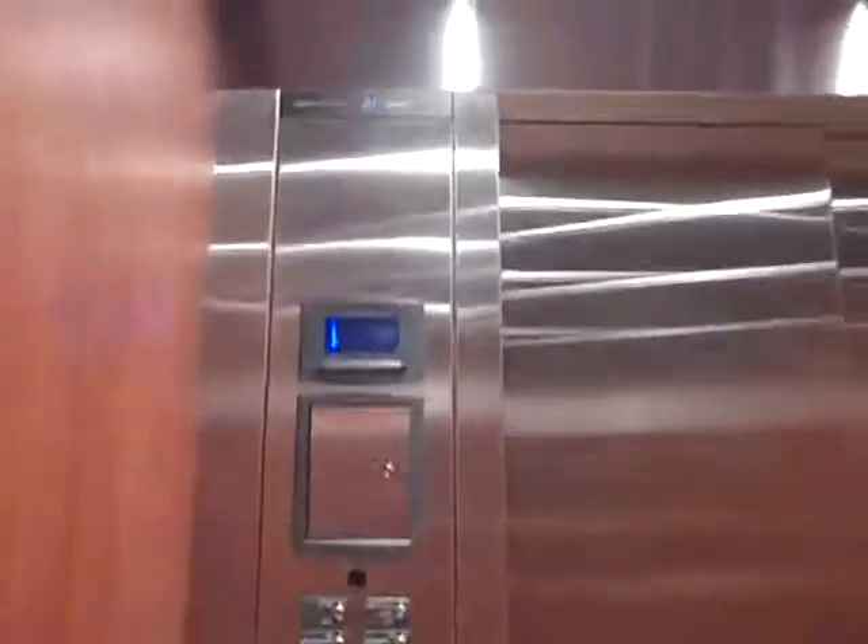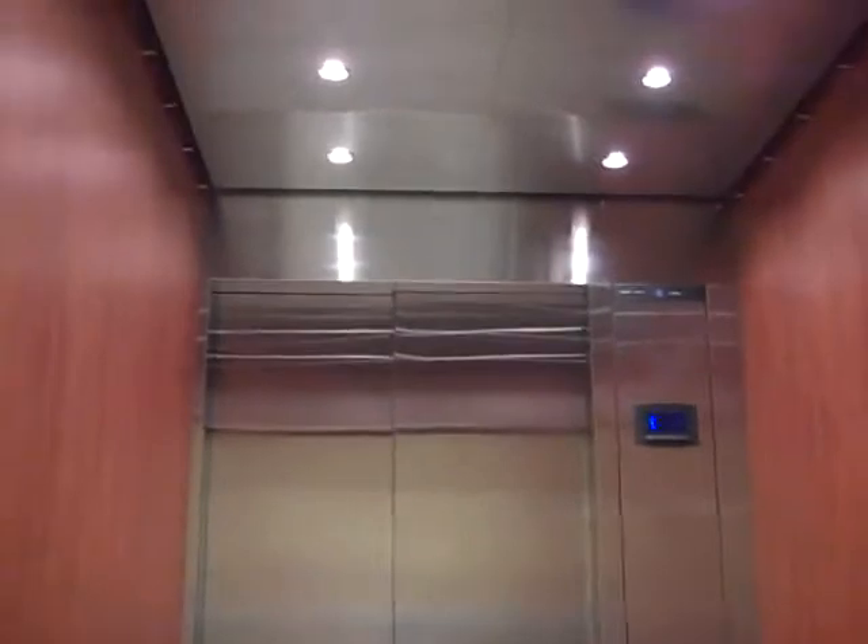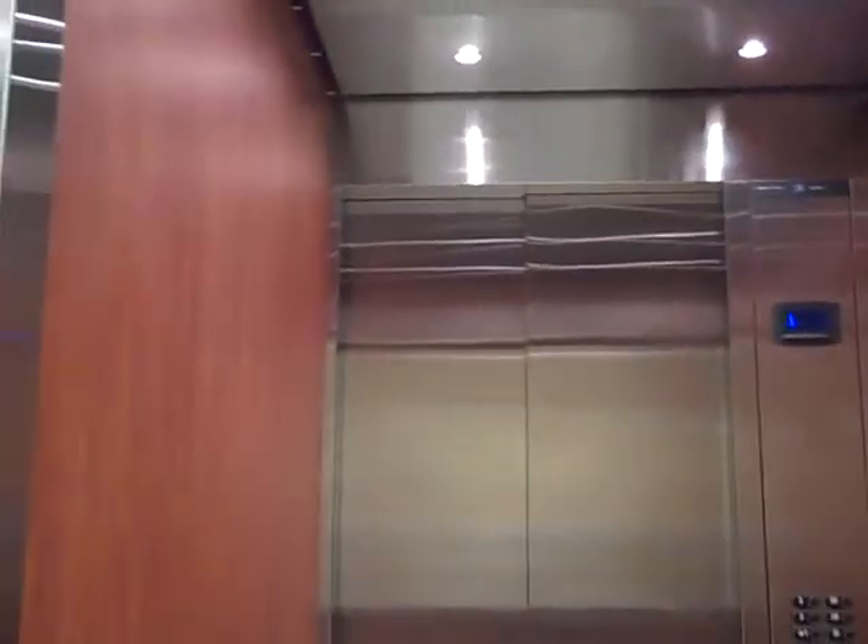Look at these fixtures. Here we are. The door closes. That's it.